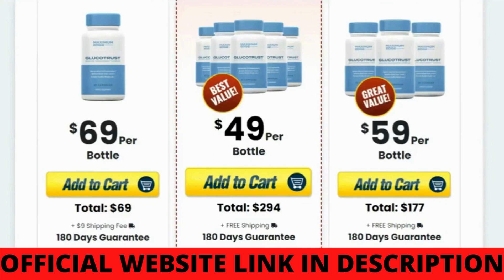First of all, what you should know about Glucotrust is where you're going to buy it from. Glucotrust has an official website, and that is the only place on the whole internet where you're going to get the original Glucotrust from. To help you, I'm going to leave the link to the official website just below this video in the description box. You guys can check out that link once you have finished watching this video.